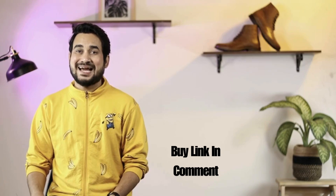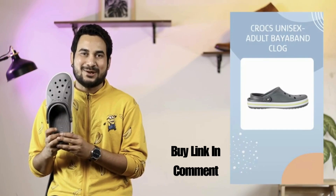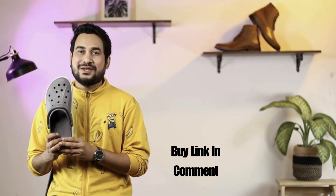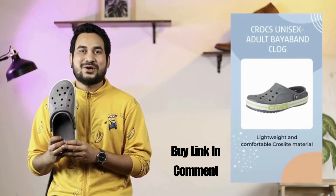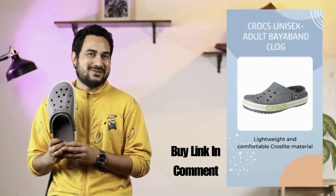Hi everyone, my name is Pawan and today I am here to talk about the Crocs Unisex Adult Babin Clog. This stylish clog is perfect for any occasion, whether you are going out with your friends or just lounging around the house. It's made from the Croslite material that is lightweight and comfortable — you will never want to take it off.